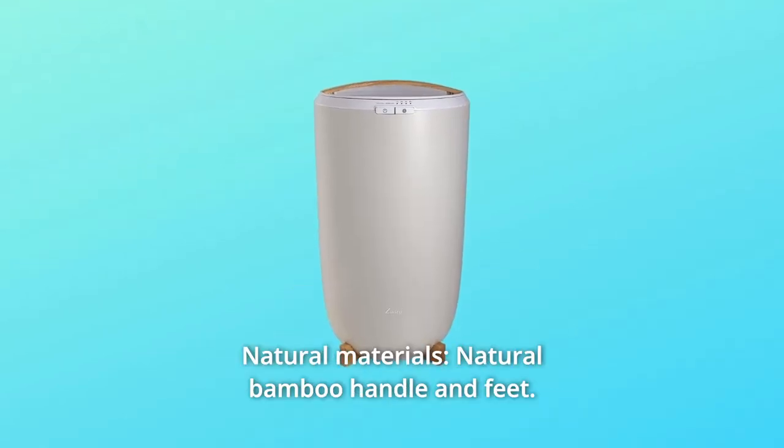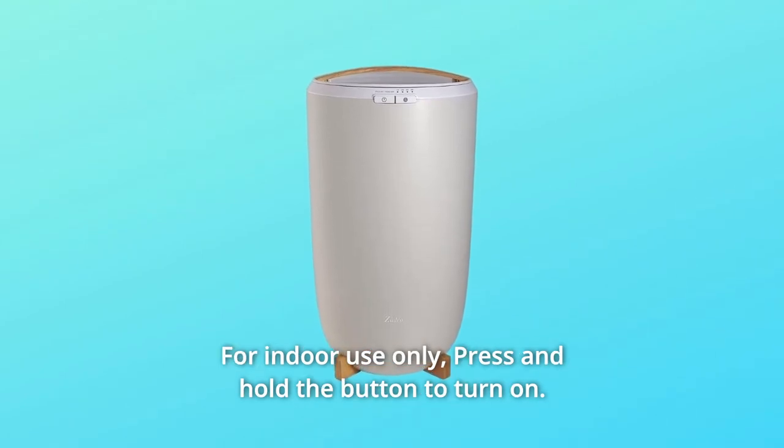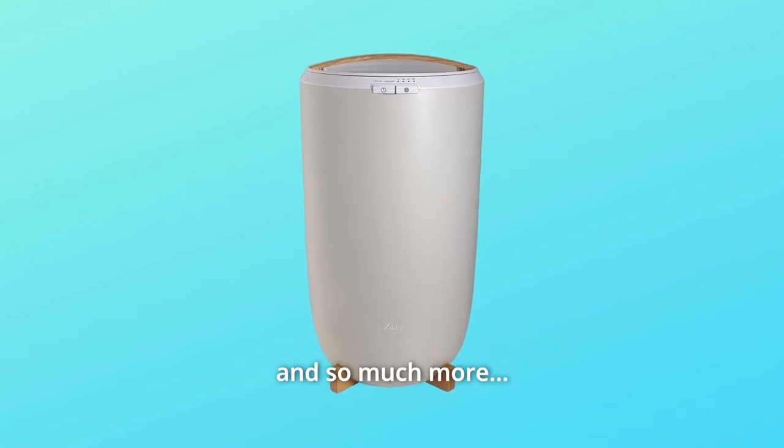Number 5: Natural Materials. Natural bamboo handle and feet. For indoor use only — press and hold the button to turn on. And so much more.